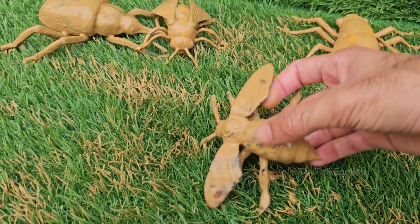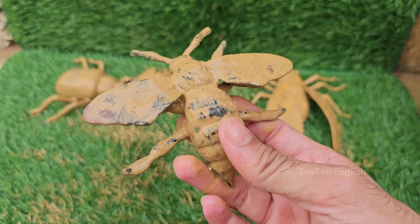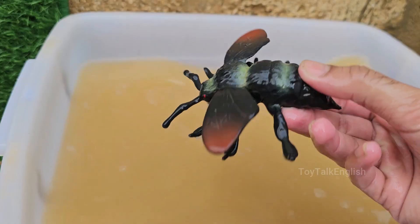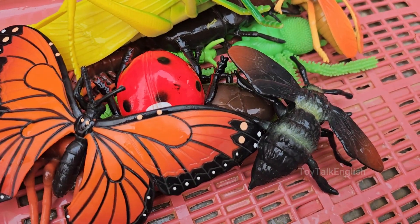Bumblebees are known for their fuzzy bodies, which help them collect and spread pollen as they fly from flower to flower. Bumblebees use a technique called buzz pollination — they vibrate their bodies to shake pollen loose from flowers. Bumblebees make small amounts of honey, just enough to feed the colony.